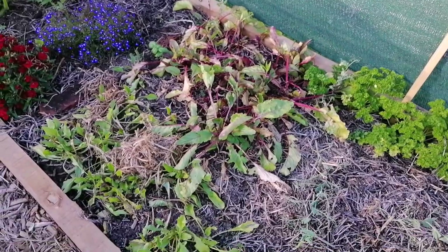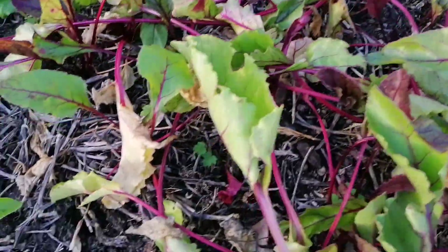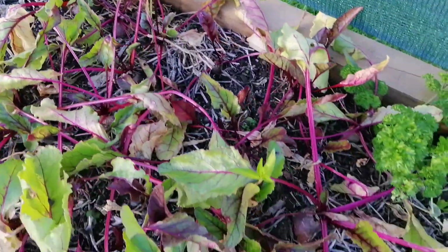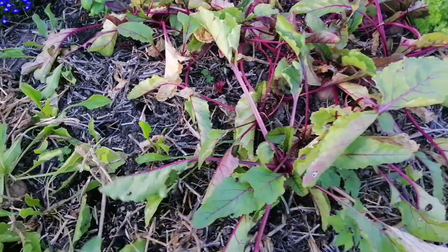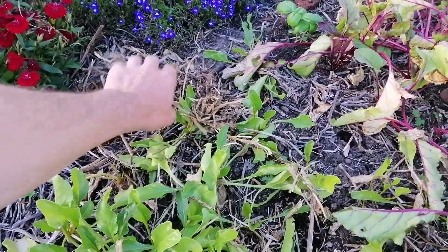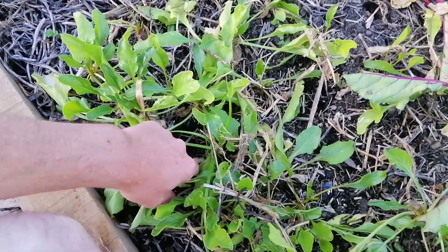Beetroot. The beetroot looks overdone. There are a few there — I've been pulling a few out. I think it might be a bit old. And the yellow beetroot — looks like some of it's grown. That one's out of the ground.